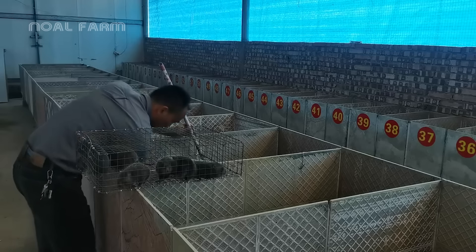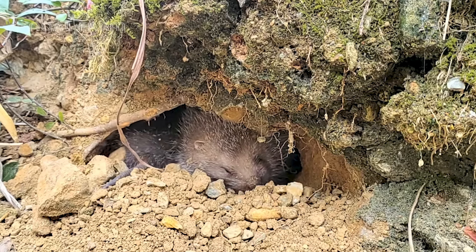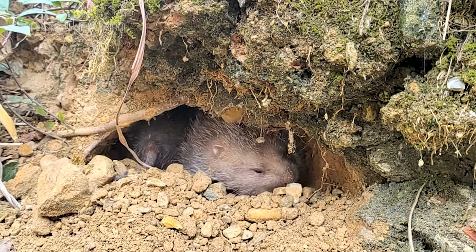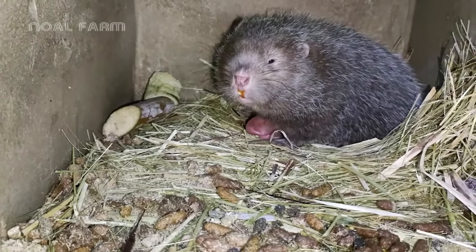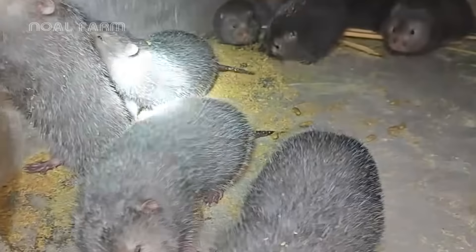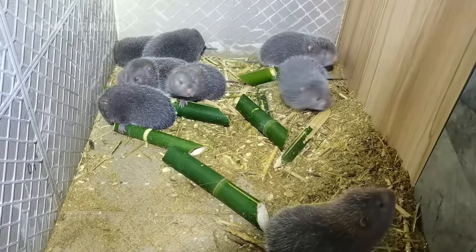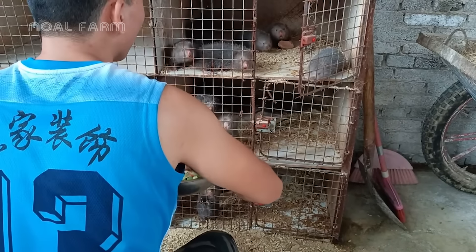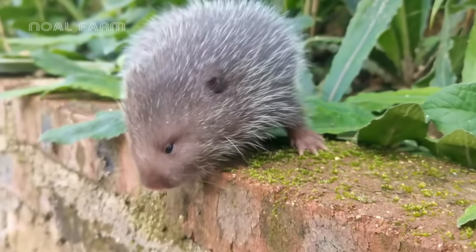And so our journey exploring this fascinating creature comes to an end. From its wild lifestyle and rapid reproduction to its high nutritional value in specialty dishes, the bamboo rat offers many interesting and beneficial aspects. Feel free to share your thoughts about this remarkable animal. Goodbye, and see you on our next adventure.